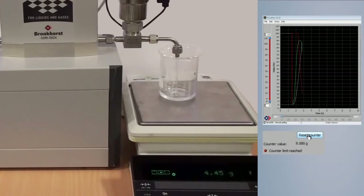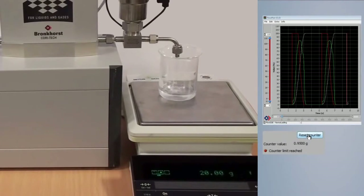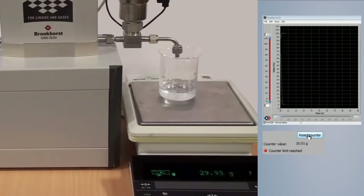In this example, the Coriolis meter is set to dose batches of 10 grams each. The display of the scales shows you that the measured weight exactly increases by 10 grams per shot.